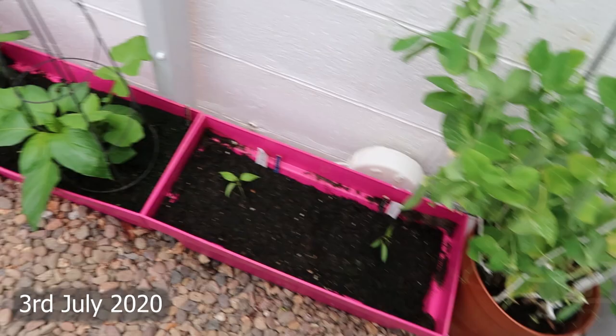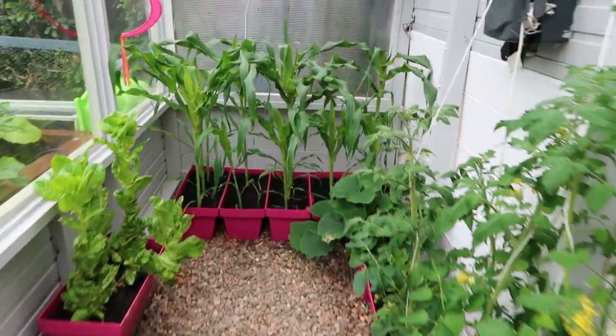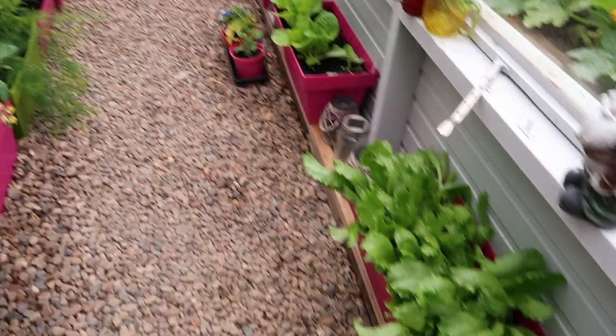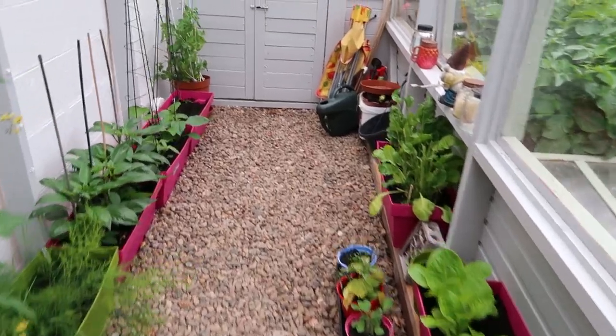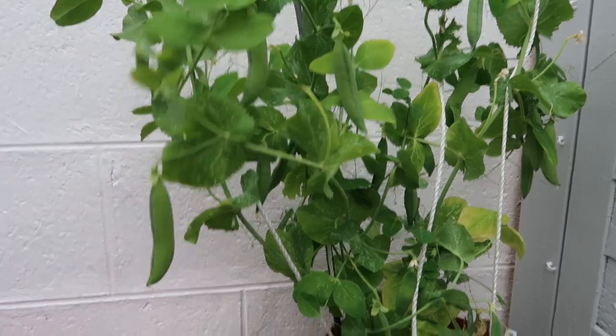It's now the 3rd of July 2020. July! I mean yesterday it was April — I don't know how we got to July, it's gone really fast. Let's go see the greenhouse. Here's how the greenhouse is all looking. Everything's growing as good as can be expected. The peas are looking really good — I need to start harvesting them.